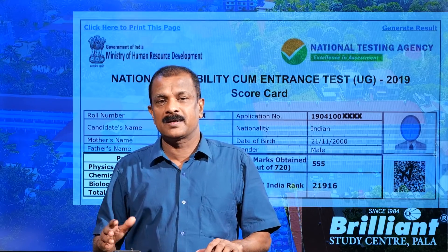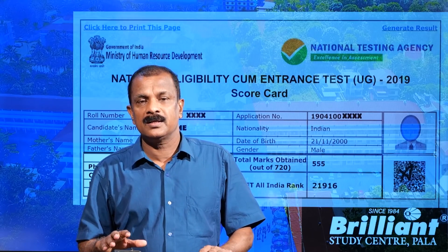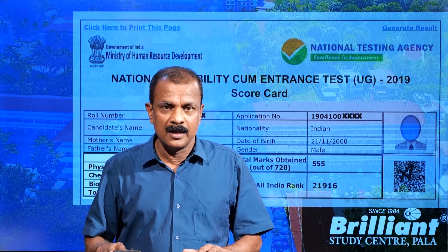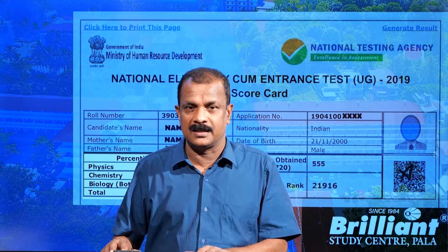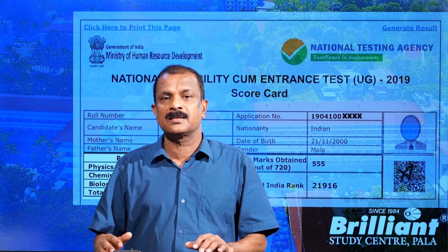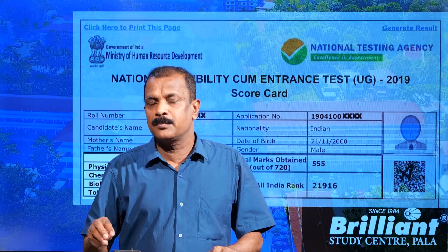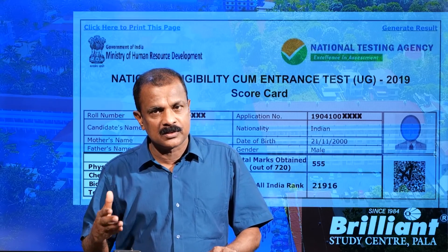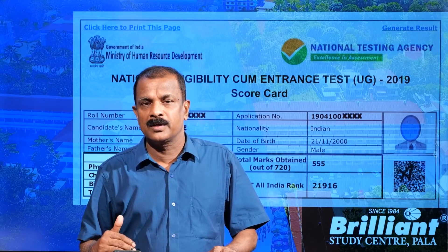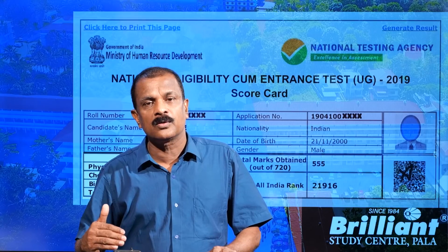The percentile score represents the percentage position of a student among the total number of students who appeared for the examination — it does not represent the percentage of marks obtained. It is the percentage of students having marks less than the student's score, divided by the total number of students, multiplied by 100.